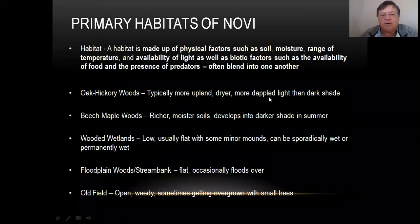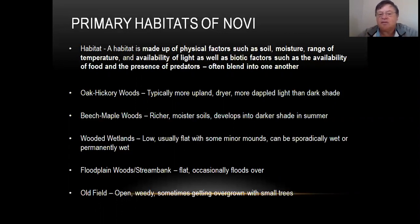The first thing we want to mention is that there are different types of habitats you're going to be walking in. There's different kinds of woods. There's dry woods, which are more like oak-hickory woods — a little bit hillier, drier, more openness to them. And then there's beech maple woods, which have richer, moister soils, a lot of times a little bit lower, and they get really dark shade in the summer. Wooded wetlands are low, usually flat, with some small minor mounds — they can be sporadically wet or permanently wet. And floodplain woods basically have a stream or river going along them, with a flat area alongside that floods occasionally and other times is dry.